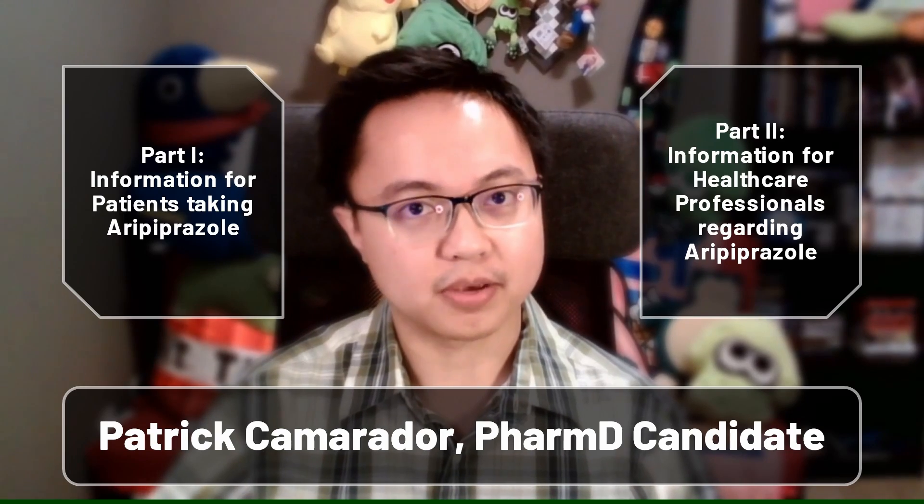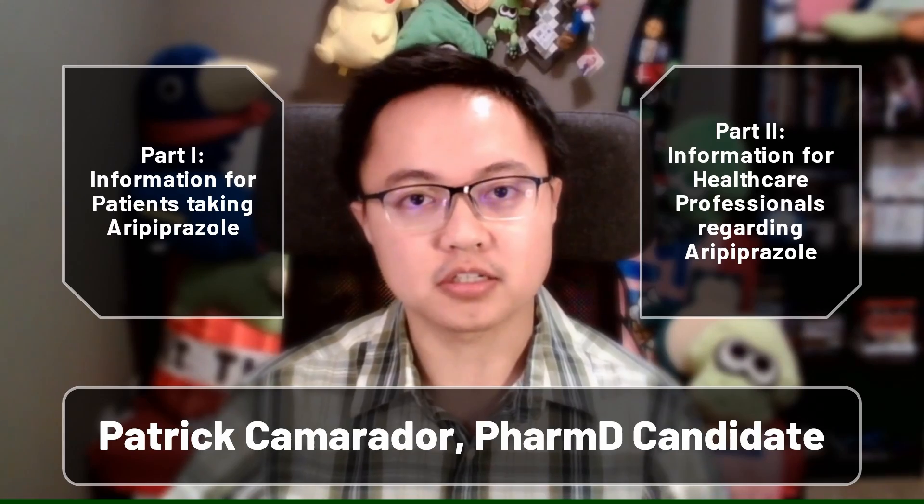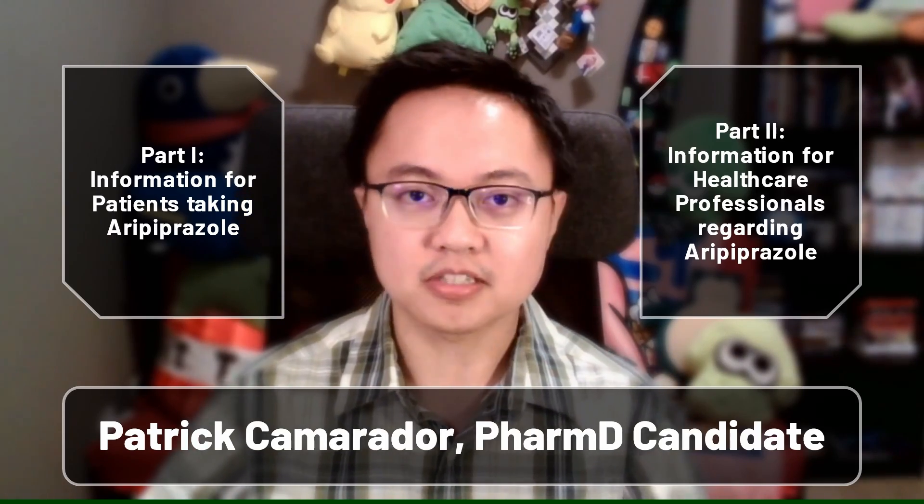Hello, folks! My name is Patrick, and I'll be your presenter for this video. Today we'll be looking at aripiprazole and what you should know as a patient taking it or as a healthcare professional handling it. Let's get started.